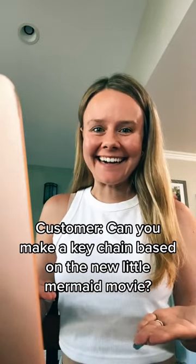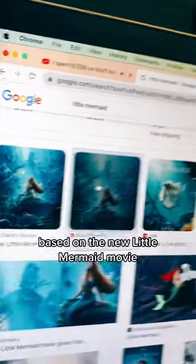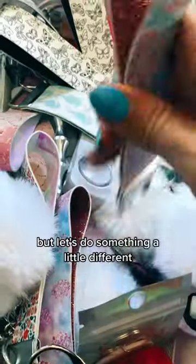A customer asked: can you make a keychain based on the new Little Mermaid movie? I was getting quite a few requests to make a keychain based on the new Little Mermaid movie. I actually made a mermaid keychain a few weeks ago, but let's do something a little different.